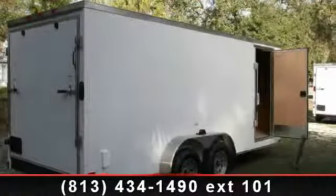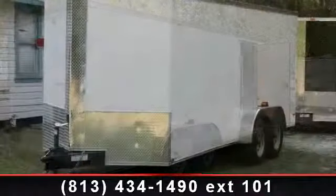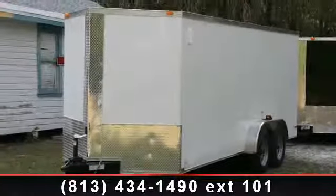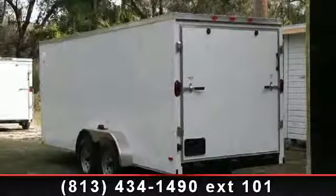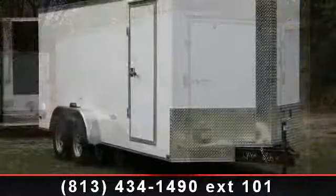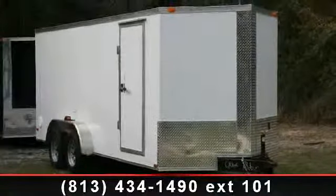Up for sale is a 2013 7x18 enclosed trailer with ramp. If you are looking for a quality trailer, consider this one. This unit is priced just right and comes equipped with many desirable features. Call now to speak with the dealer and find out why we are the preferred destination for quality trailers.